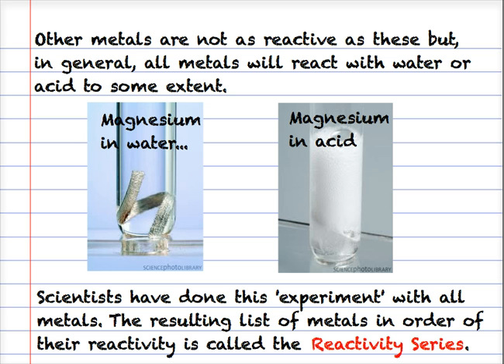Scientists have done this experiment with all metals to see their reactivity with water, steam or acid, and put them into an order with the most reactive at the top and the least reactive at the bottom. This list is called the reactivity series.